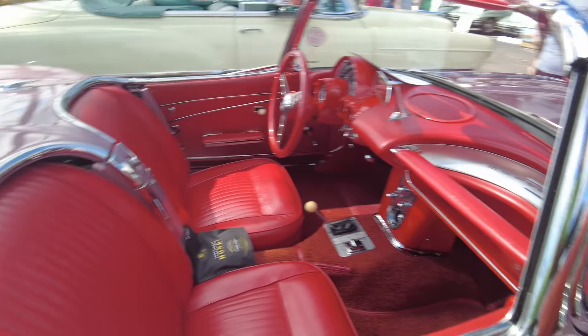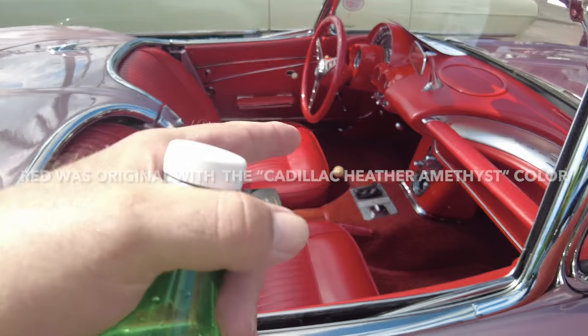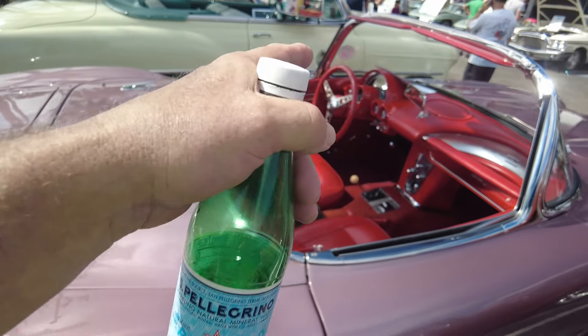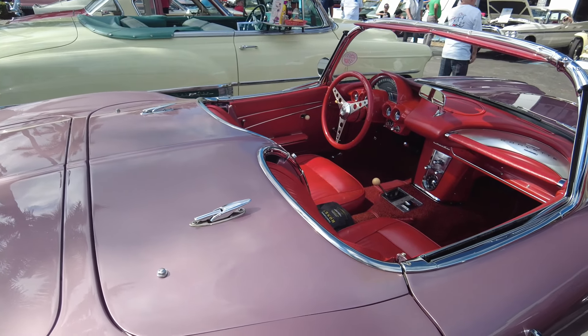It's got a four-speed transmission. The steering wheel is short — like I had in mind — but that's not the original steering wheel. The original steering wheel is twice the size of that.